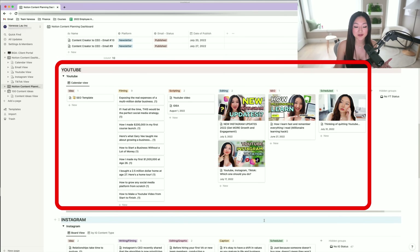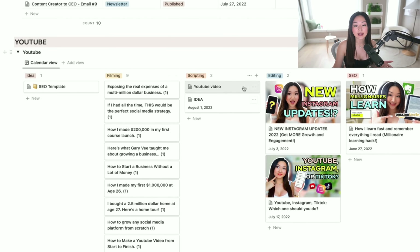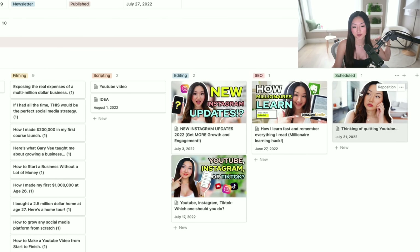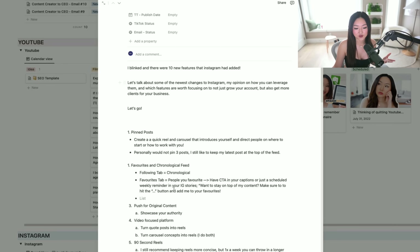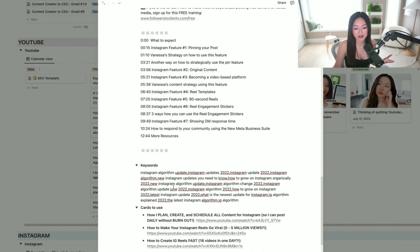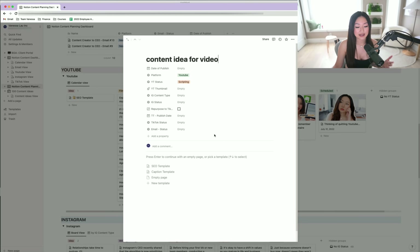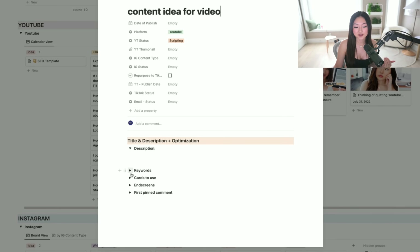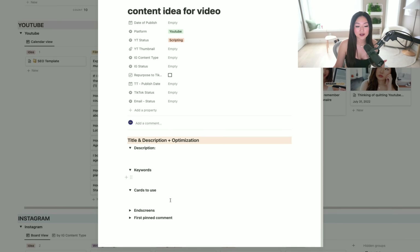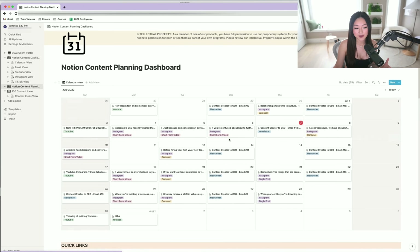Scrolling down, the next section is YouTube. I've got a column for my ideas, anything I'm filming, scripting, editing, optimizing, and what's already scheduled on the platform. If I click open a card, I can see the platform is set to YouTube, the current status is in editing, and there's the script along with sections for my description, keywords, and cards. One thing I really like is that Notion lets you customize anything — I created an SEO template for myself. When I click on the SEO template, it automatically gives me a template where I can put in my description, keywords, and cards. When I set my publishing date, it'll automatically show up in the main calendar.